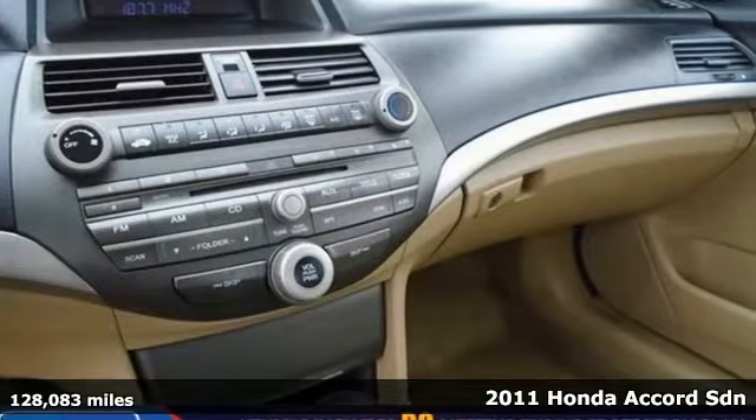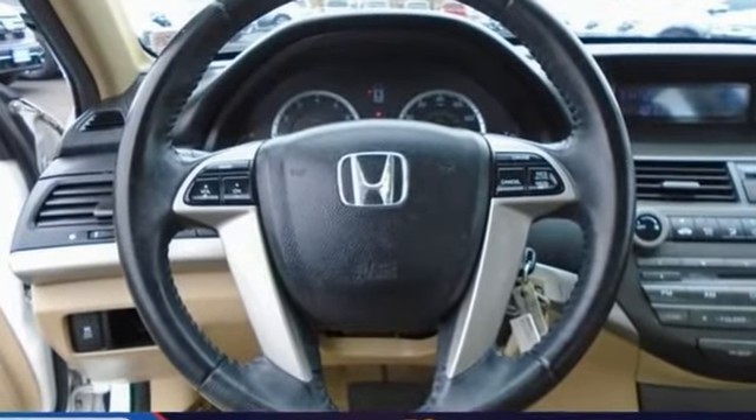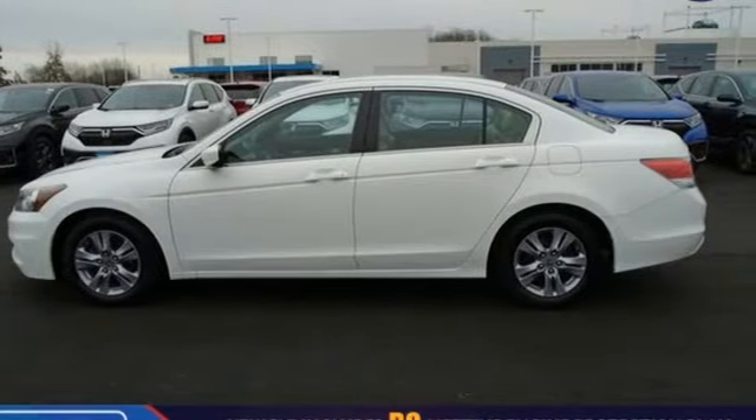It comes with all the amenities you need: auxiliary audio input, power windows, manual tilting steering column, power mirrors, and manual telescoping steering column.